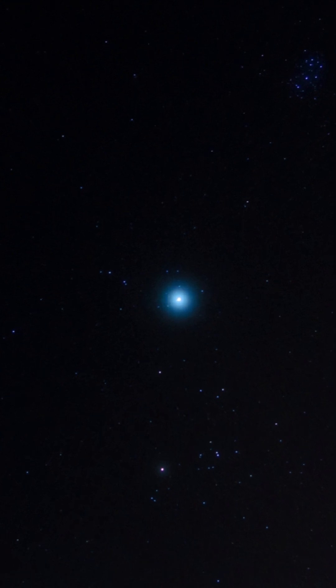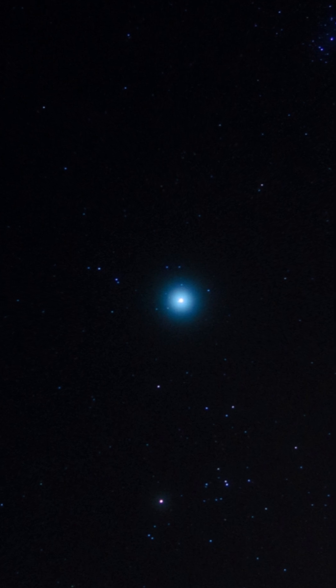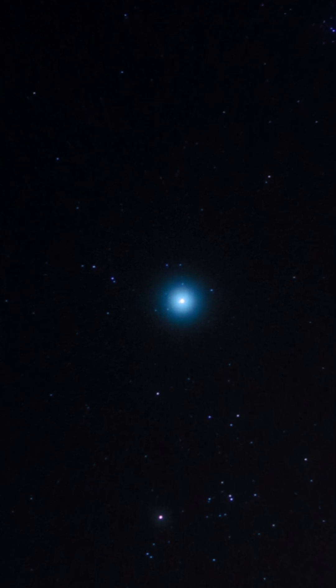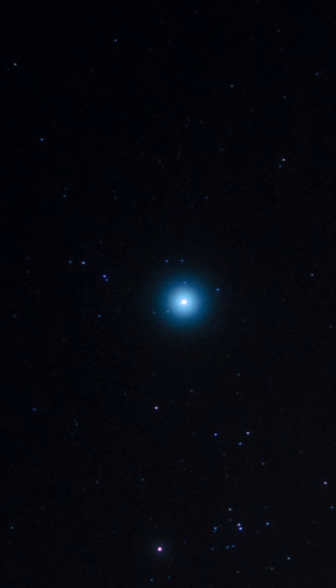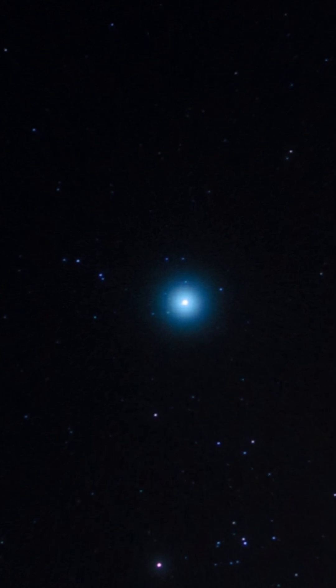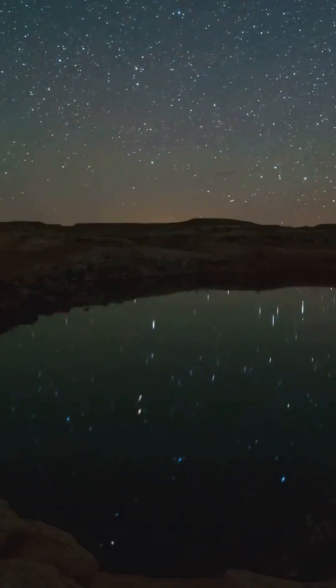Are you ready to embark on a celestial adventure and find your very first constellation? It's an exciting journey into the night sky, and it all starts with a single step. A great place to begin your stargazing journey is with the Big Dipper — a prominent group of stars that is easily recognizable and serves as a fantastic starting point for navigating the night sky.